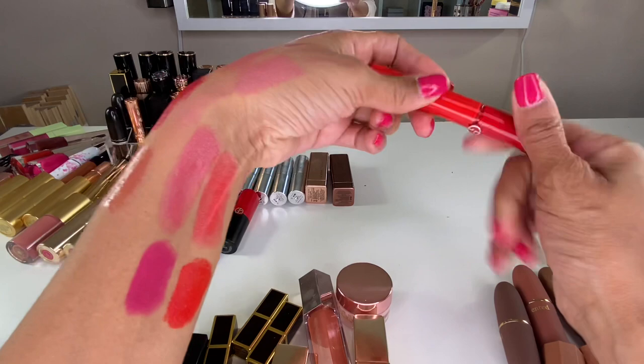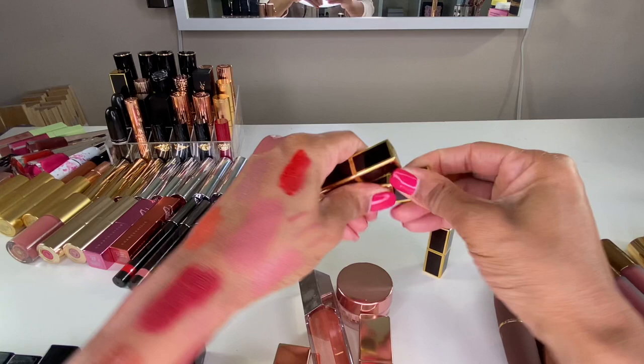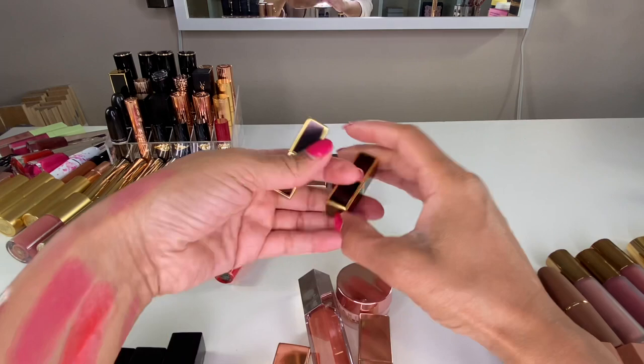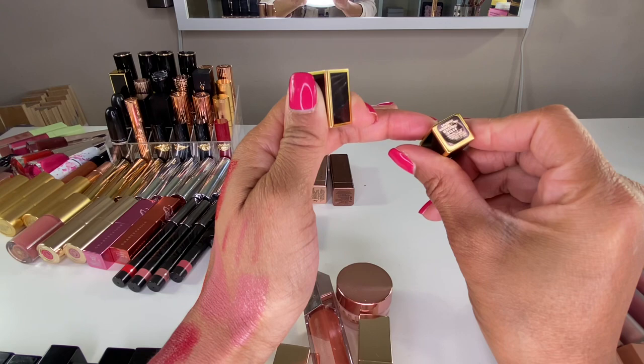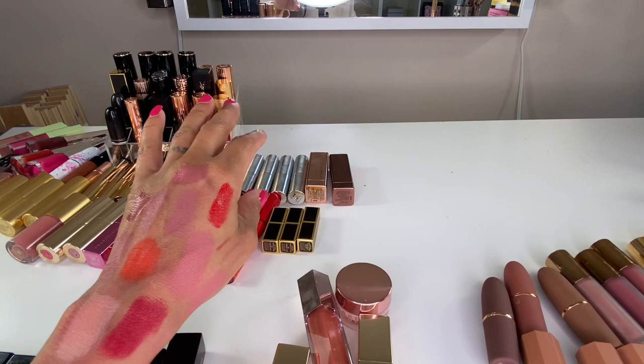I have two Tom Ford minis in the shade Casablanca — I got one when I placed an order for a Tom Ford eye quad, and then got Casablanca again as a freebie for another order. The shades are really pretty — one of their satin formulas. I'll keep both because I like them, and I like that the mini bullets are more firm so I don't feel like they'll break. This red shade is Scarlet. Casablanca came with the eyeshadow as part of the Nordstrom Anniversary Sale — I'll link it below if it's still available.